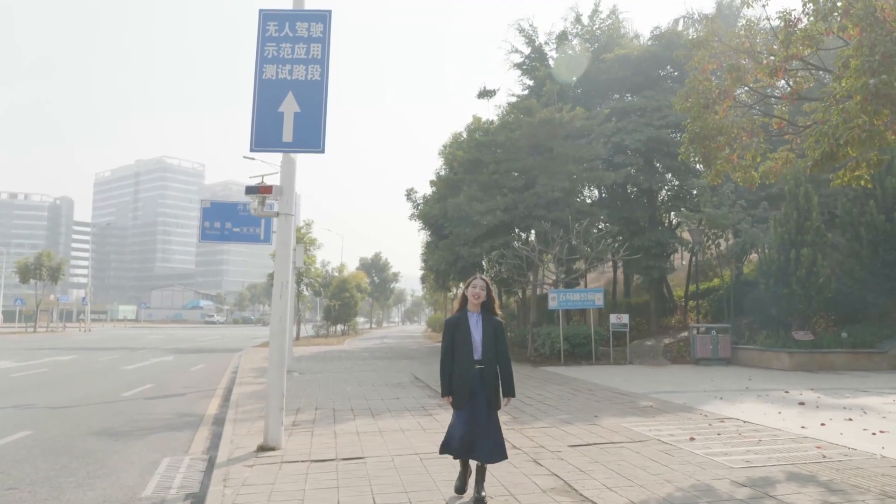Hello, welcome to Shenzhen, the Silicon Valley of China. Today I'm going to take a ride with a completely driverless robot taxi driving on regular public roads. Let's go.